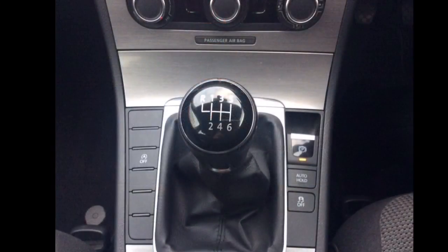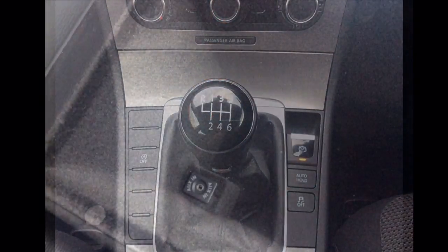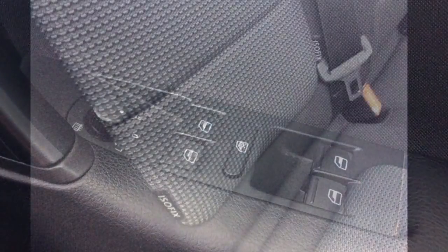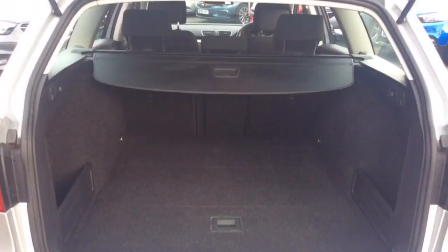The vehicle also features a 6-speed manual gearbox, auxiliary port, all-round electric windows as well as electrically adjustable and heated wing mirrors, ISOFIX, a large spacious boot and a host of many other features.